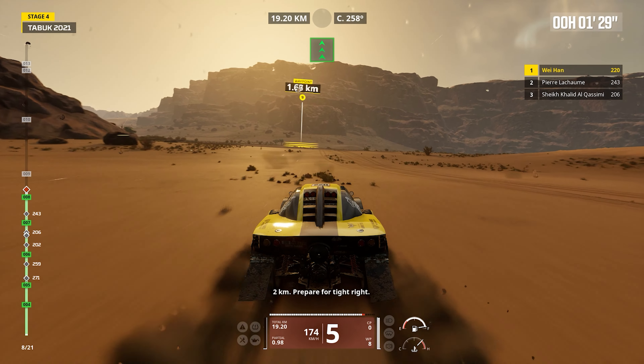Engine performance: The buggy is equipped with a powerful engine, delivering the necessary horsepower and torque for swift acceleration and sustained performance in demanding racing scenarios.